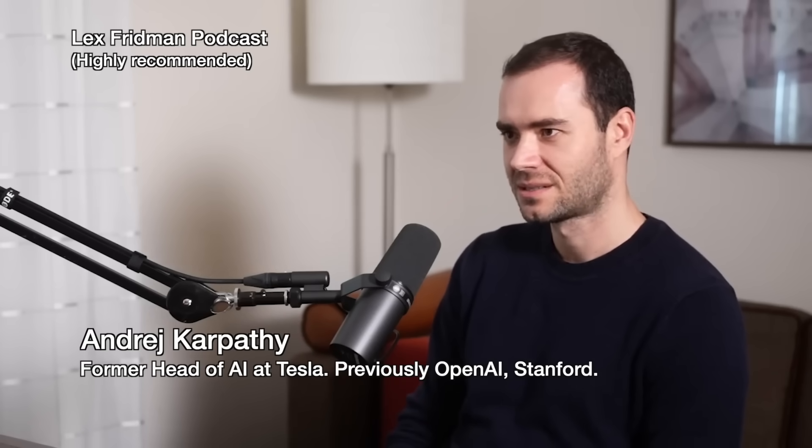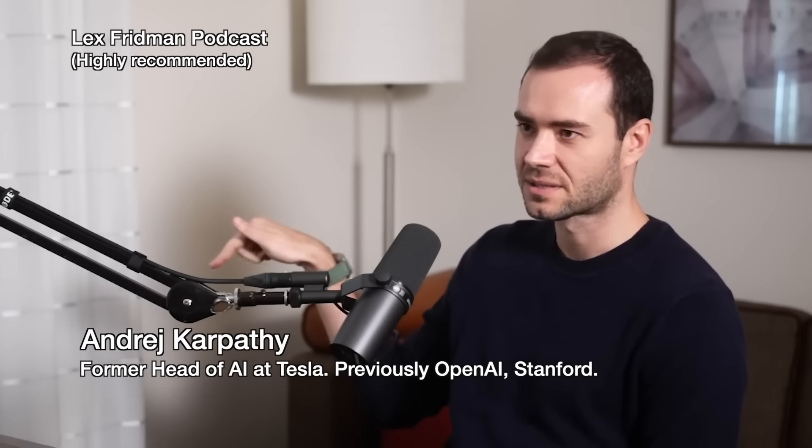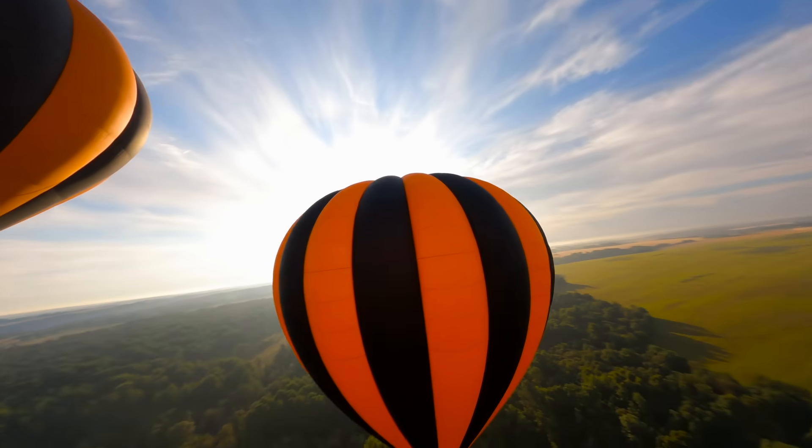Aging, which I basically view as disease — I don't actually think that humans will be able to come up with the answer. You solve AI and then use that to solve everything else. There was a powerful comment on my last video: 'Tell the AI to get over it — humans have been treated like property all our lives as well.' It had thousands of likes. Spending most of your time in a meaningless job is painful, and if we do AI right, it could give people far more freedom. Everybody should have access to incredible educators and incredible medical care. I can imagine GPT-7 doing these things incredibly well. What I would like is a global conversation where we decide how we're going to use these technologies — a universal basic income, sharing the benefits as widely as we can.